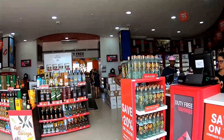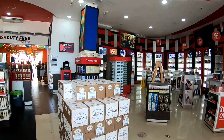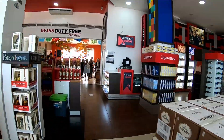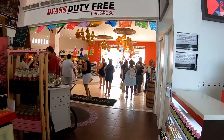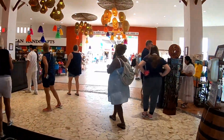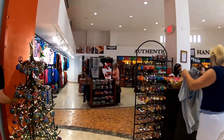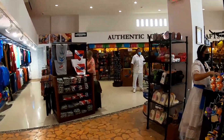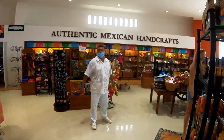They have all your liquors, your cigarettes, sunglasses — you can of course get your tequila. And then more cruise port shopping: t-shirts, souvenirs.